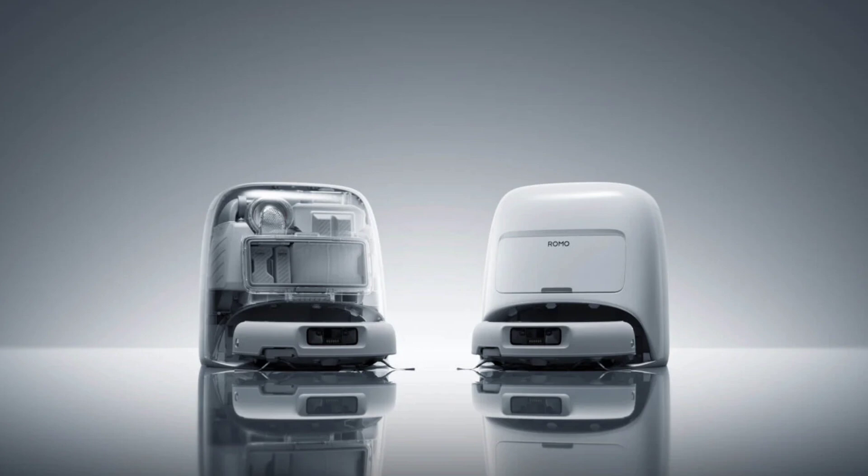The teaser image shows the first clear look at the robot vacuum with a docking station in two distinct forms. One appears as a Nothing-styled, semi-transparent open structure revealing the dock's internal components such as the dustbin, water tank, and mop cleaning system. This version highlights the engineering beneath the surface and appears designed to showcase the hardware complexity and modular layout.